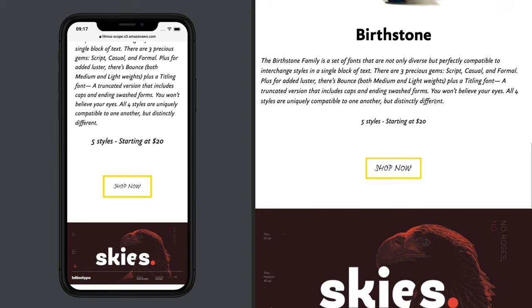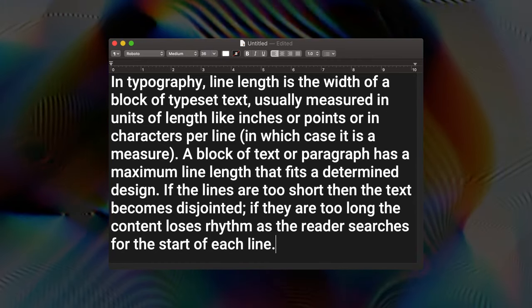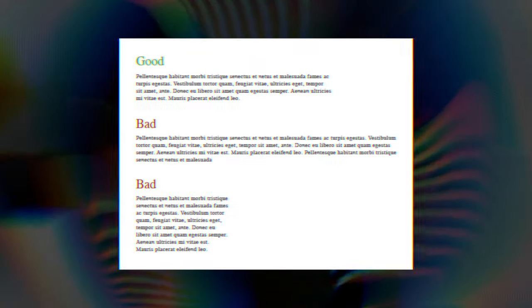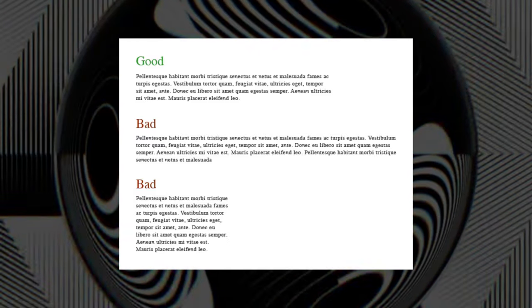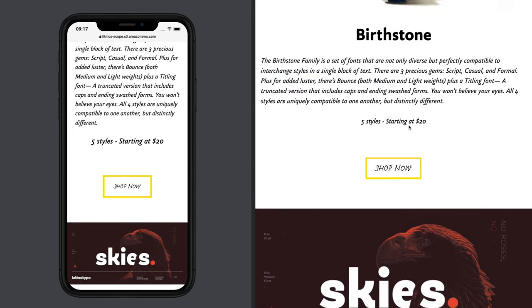My guess is they're choosing left-aligned text down through here because centered aligned with this much text is really challenging to read. Notice that the text is large enough that you can read it. This is called the measure — typographically, line length is the width of a block of text, usually measured in units of length like inches or points, or in characters per line. If the lines are too short, the text becomes disjointed; if they are too long, the content loses rhythm as the reader searches for the start of each line.